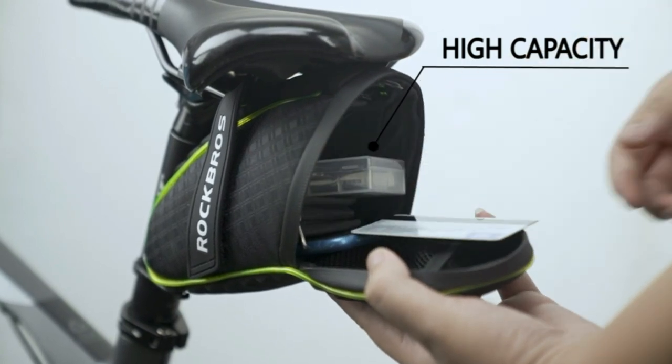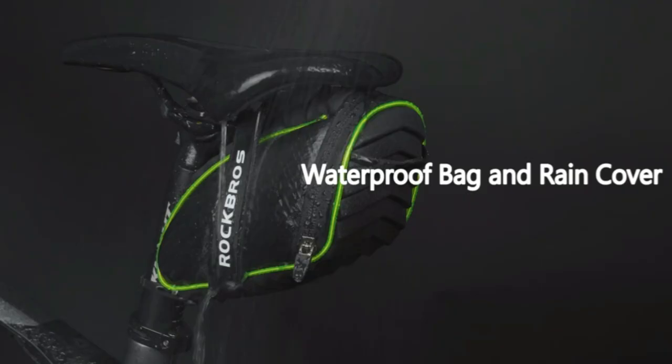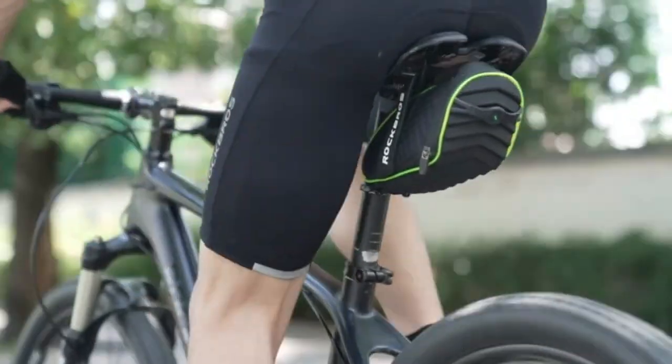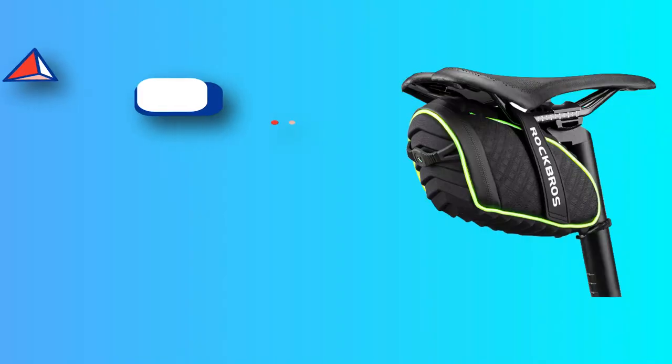The bicycle saddle bag has a built-in LED strip light and a loop to attach an additional rear light. The LED strip has three different variations. AAA battery-powered green light strip lining the outside of the saddle bag adds to your bike's lighting and visibility.